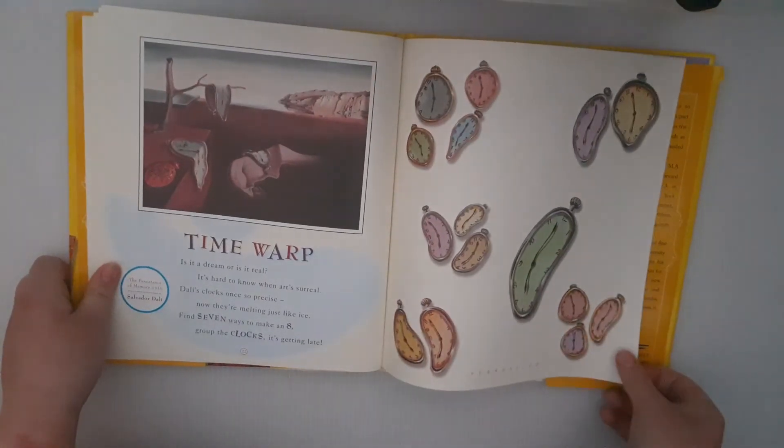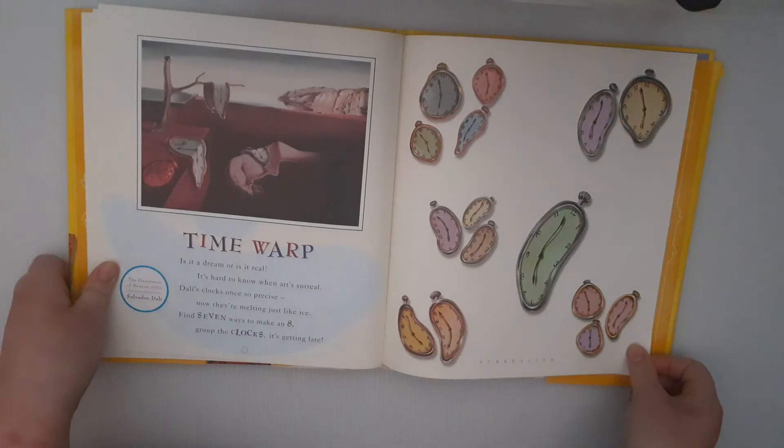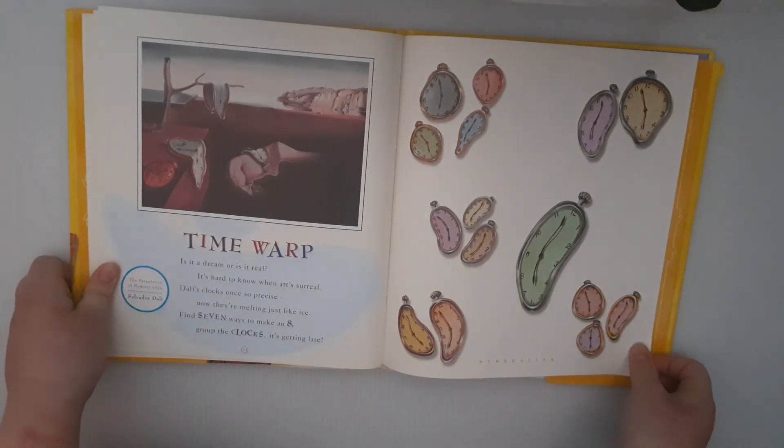Time Warp. Is it a dream, or is it real? It's hard to know when art's surreal. Dalí's clocks, once so precise, now they're melting just like ice. Find seven ways to make an eight. Group the clocks — it's getting late.